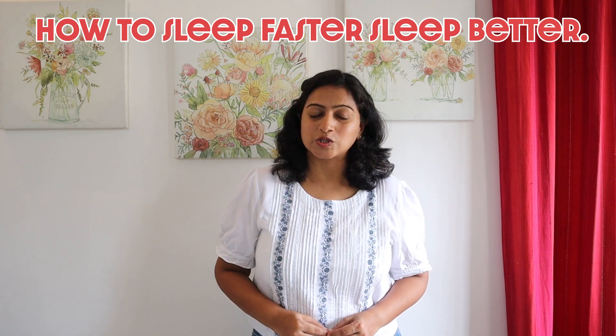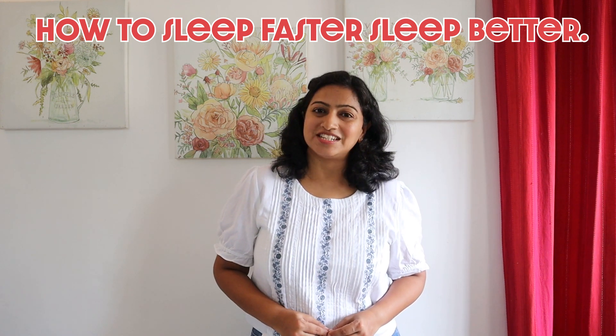When we habitually sleep for a lesser time, our body may not be able to heal itself properly and we may end up feeling tired, anxious and irritated. So in this video, we will share with you the best tips and foods to help you sleep faster and also improve your sleep quality.